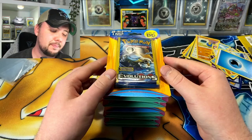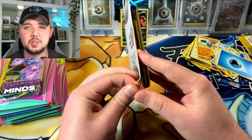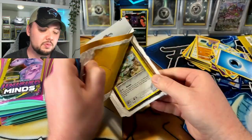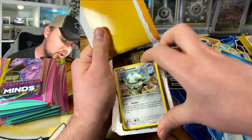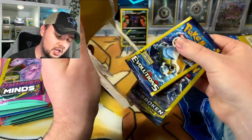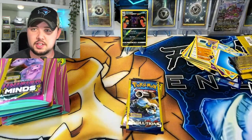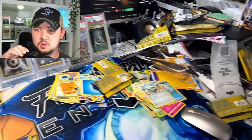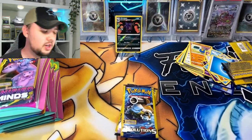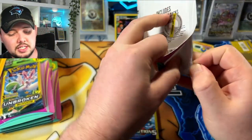We're gonna finish it up here — got a couple more dollar packs, so don't go anywhere. Thanks to those who have made it this far and suffered with me. We got a Ferroseed bonus card — that is more bulk. A couple packs, Evolutions and Unbroken. You guys want to see this? Yeah, that's horrible — terrible mess, gotta pick this up before the wife gets home.